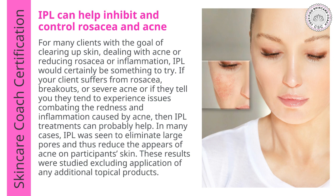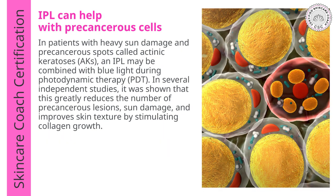In many cases, IPL actually helps to eliminate large pores and reduce their appearance, and these results were studied excluding the application of any additional topical products. IPL can also help with precancerous cells in patients with heavy sun damage, precancerous spots, and active keratosis. IPL may be combined with blue light or photodynamic therapy (PDT), and several independent studies have shown this greatly reduces the number of precancerous lesions and sun damage, and also improves skin texture by stimulating collagen growth.